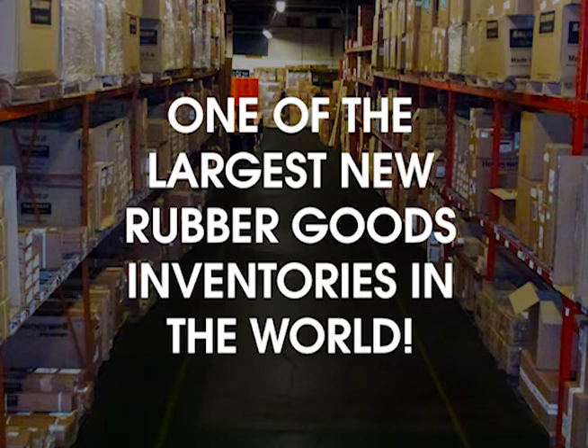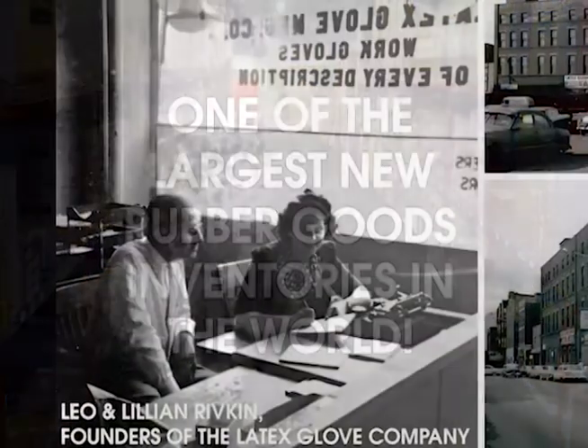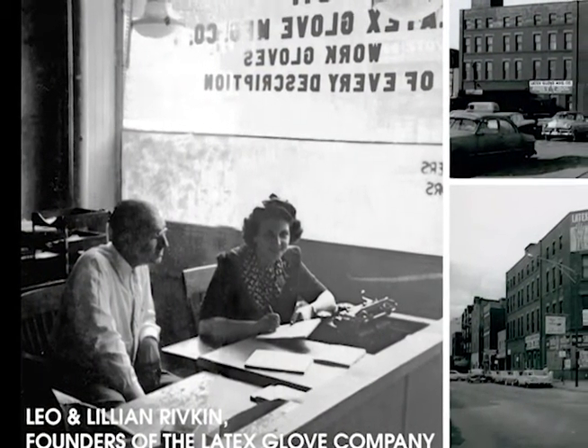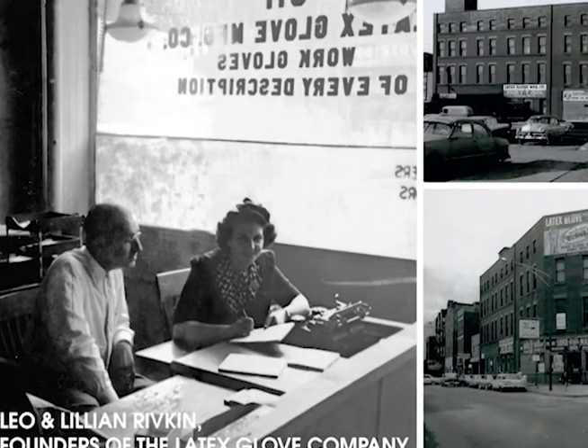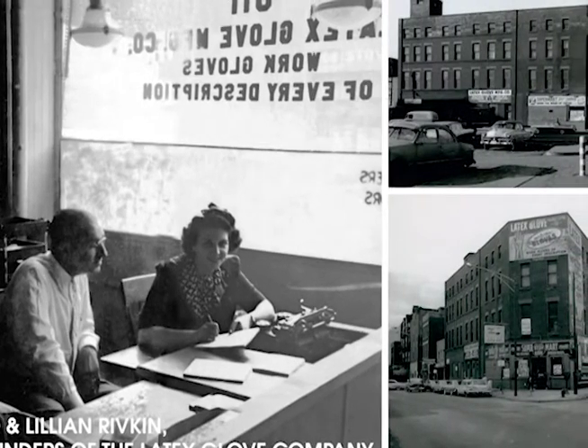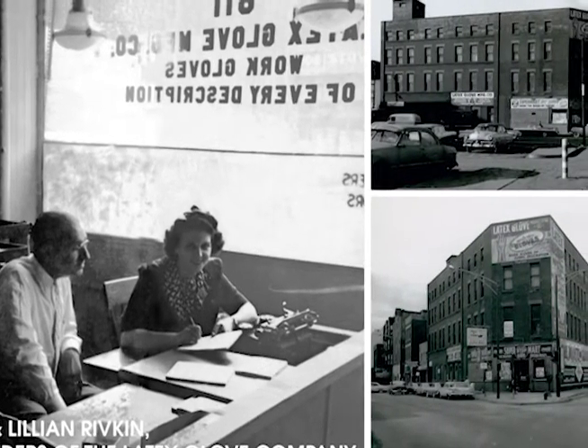How does the VoltGuard test lab fit in as a part of Safety Guard International? When Safety Guard was started by my grandparents back in the 1930s, the focus was on keeping factory workers safe with work gloves. That original mission of supplying quality industrial safety products and personal protective equipment continued and expanded for decades.